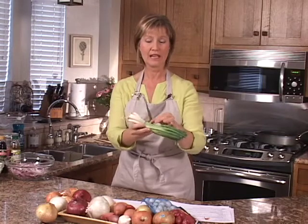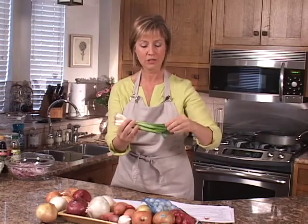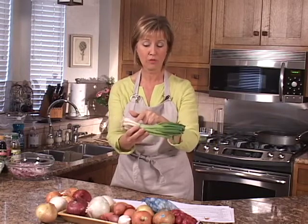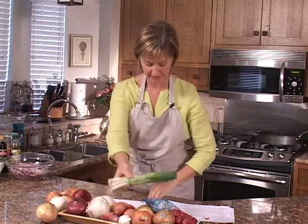When buying green onions or leeks, look for a green shaft that's very pliable and fresh. Typically there's one to two inches of white and then the green onion. As long as it's fresh, you can use the entire green onion.